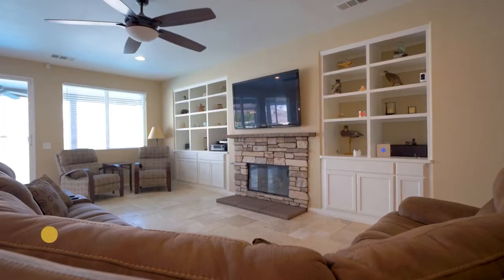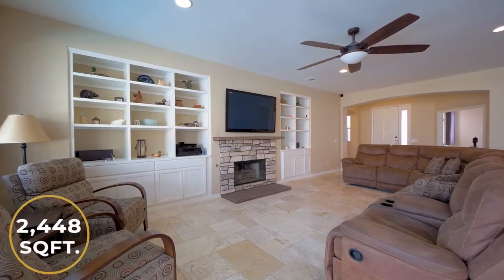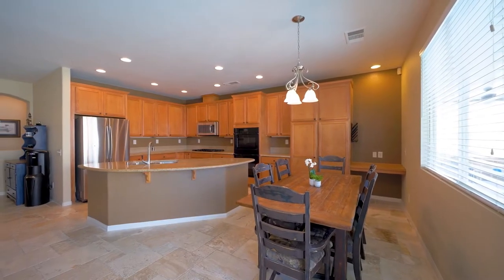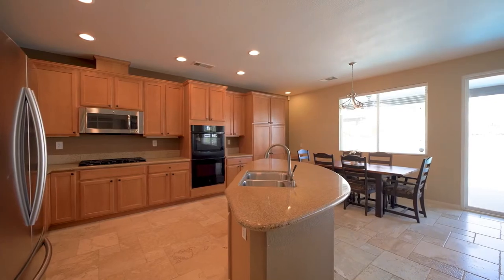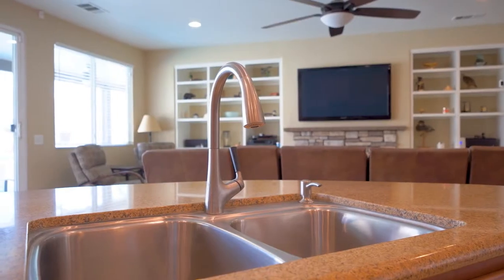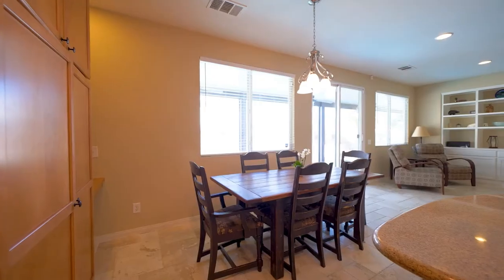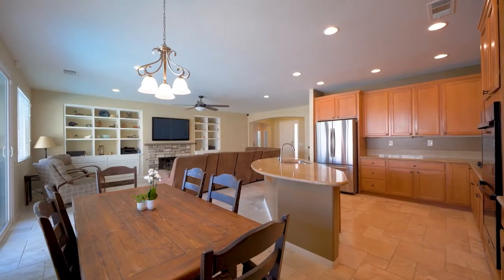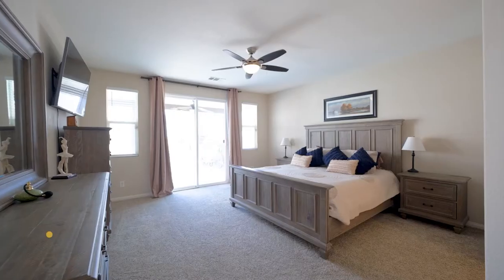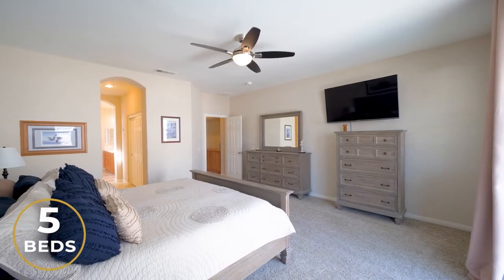The home is 2,448 square feet and the beautiful kitchen is open to the family room. The home includes five bedrooms and three baths.